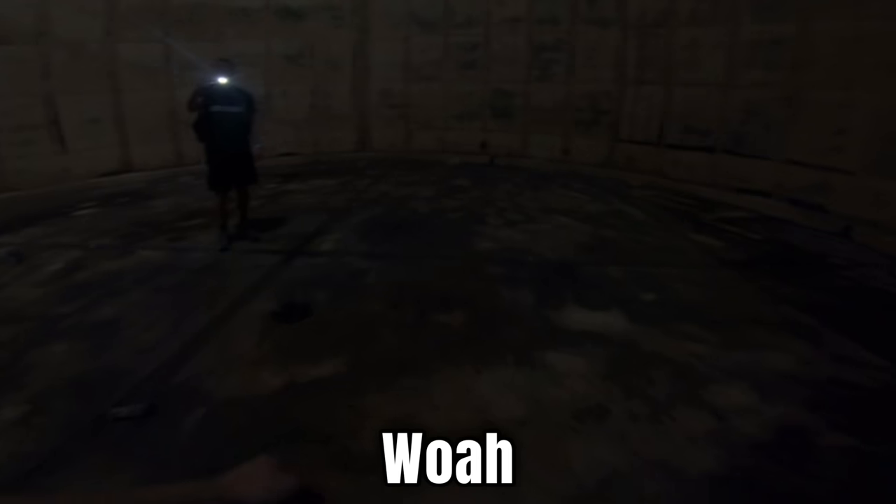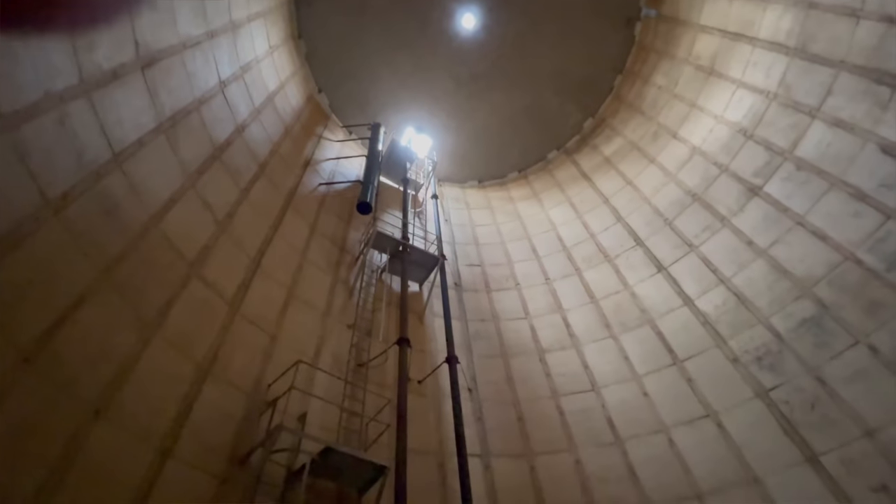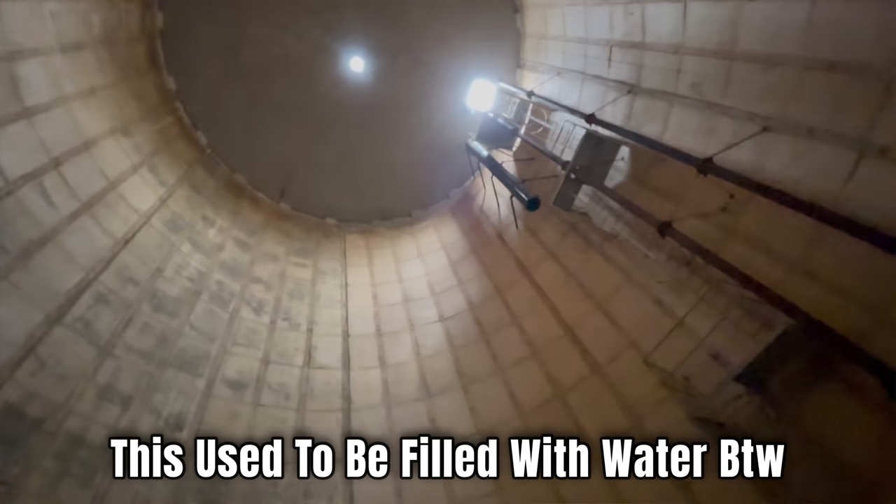My bag nearly got caught on the ladder there — we are nearly at the bottom. Yay! So we are all the way at the bottom of the ladder now. Look at that — we just climbed all the way down. Wow, this used to be filled with water, by the way everyone.